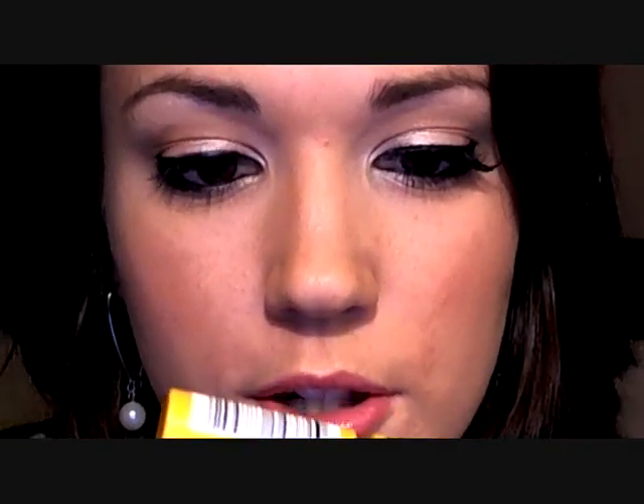We're going to move on to some mascara. I'm going to be using this NYC mascara, just giving it one or two coats, because I am going to be applying some false eyelashes.